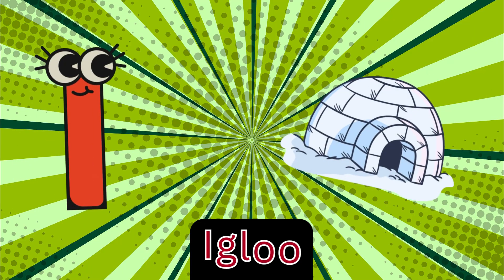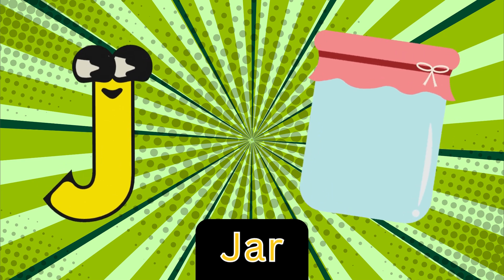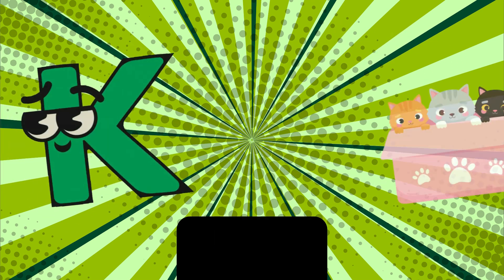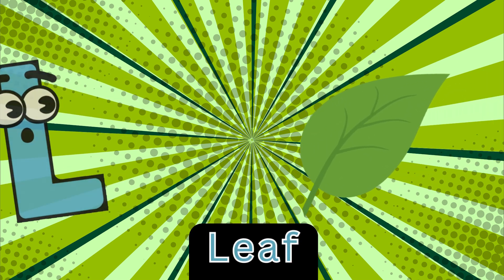I is for igloo, i-i-igloo. J is for jar, j-jar. K is for kitten, c-c-kitten. L is for leaf, l-leaf.